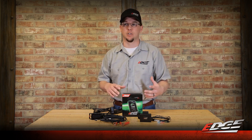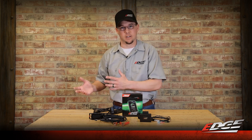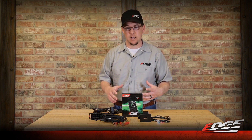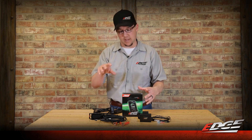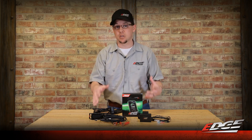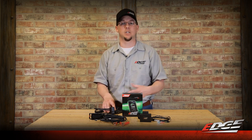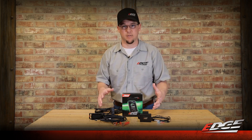The economy tune is a great daily driver without added regens — you don't have to worry about soot build-up. If you drive the truck at stock power levels, that economy tune works really well as a daily driver, and you're going to feel those same benefits in your 2020 and newer truck. With the added 10-speed support — first to market with 10-speed support — we really think you're going to like what the Evo HT2 has to offer.